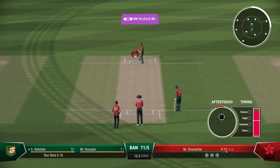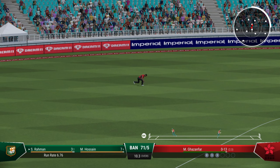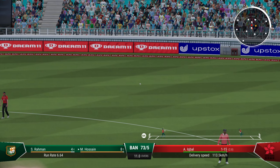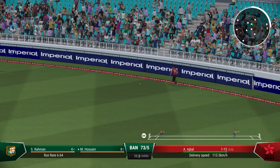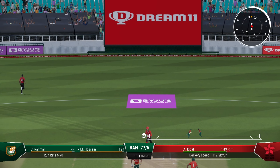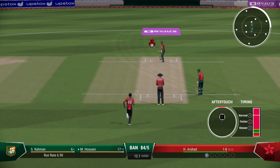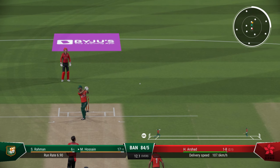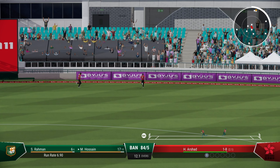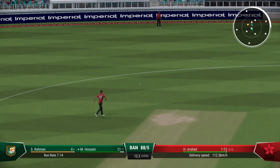Goes for an almighty slog — great delivery beating the bat. On the middle stump, angling in. It's a straight shot, they hit that one into the ground, it bounces over the top of the wicket-keeper's head and goes to the boundary. Fine leg inside the circle — that is running away to the boundary. 88 for 5 Bangladesh. Good partnership now between these two.